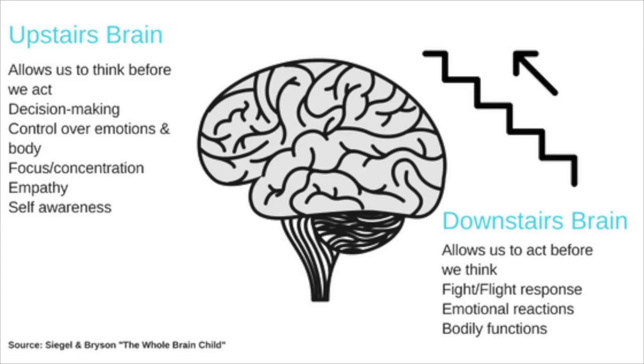Imagine that your brain is a house, with both a downstairs and an upstairs. The downstairs brain includes the brain stem and the limbic region, which are located in the lower parts of the brain, from the top of your neck to about the bridge of your nose. Scientists talk about these lower areas as being more primitive, because they are responsible for basic human functions like breathing and blinking, for innate reactions and impulses like fight or flight, and for strong emotions like anger and fear. Your basic necessities get taken care of downstairs.